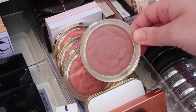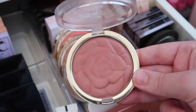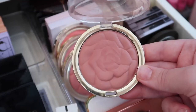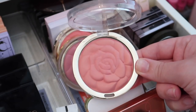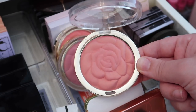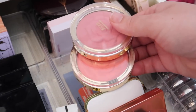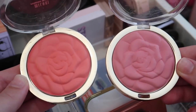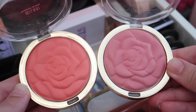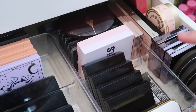These Milani blushes are very old — I think I was in high school when I got them. The shade Romantic Rose was my most used, but it's time to declutter it. Blossom Time Rose is a few years old too — decluttering. The packaging is so cute and I love the formula, but these also need to go: Coral Cove and Tea Rose are both being decluttered as well.